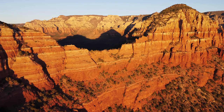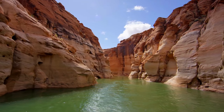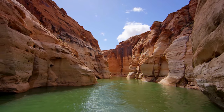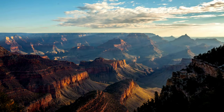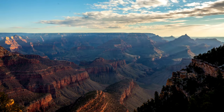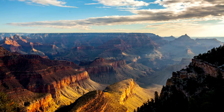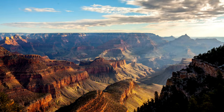No Arizona adventure is complete without experiencing the grandeur of the Grand Canyon. Hike down into the canyon for breathtaking views, or take a scenic helicopter tour for a panoramic perspective. Explore the South Rim or venture to the less crowded North Rim for a unique experience.